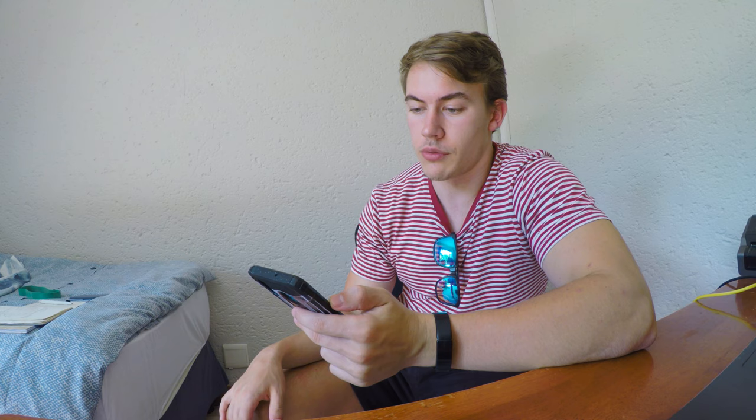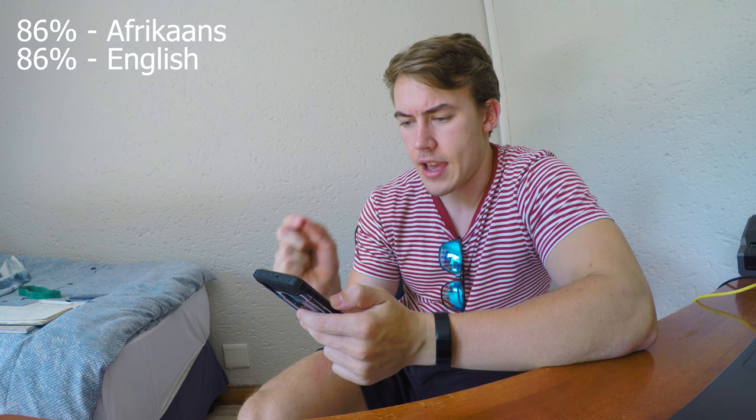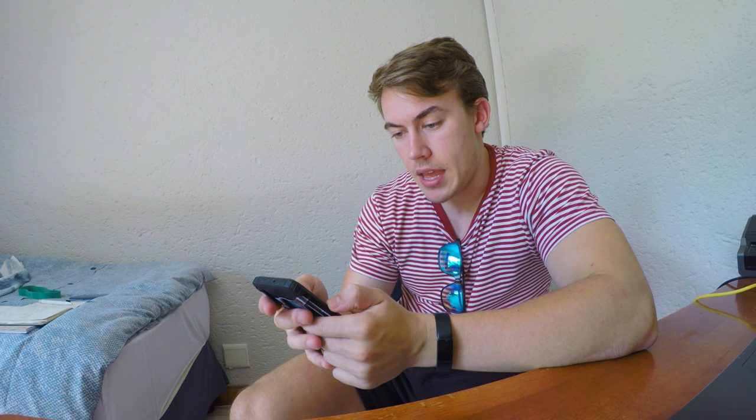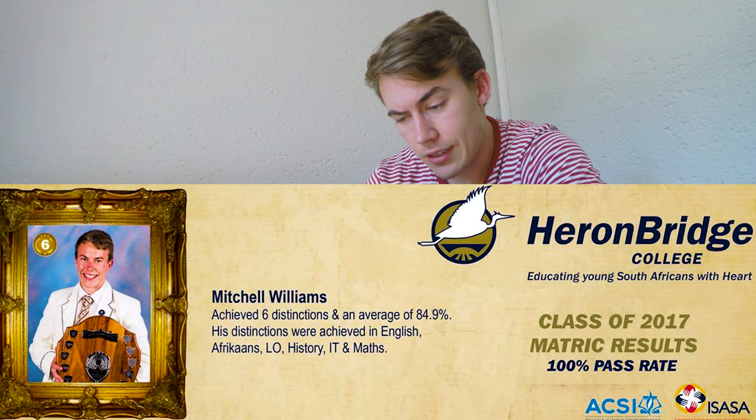I actually found the old SMS I got when matric results were released. I got 86 for Afrikaans, 86 for English, 86 for history, 91 for IT, 89 for life orientation, 84 for core maths, and 72 for physics. I got a bachelor's degree pass, six distinctions, and an average of 84.9%. Distinctions were in English, Afrikaans, LO, history, IT, and maths.